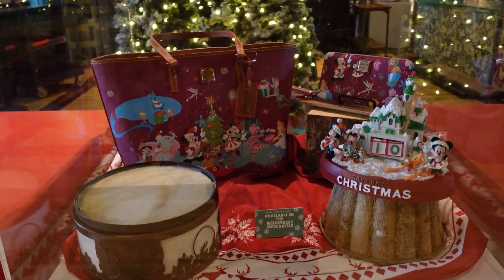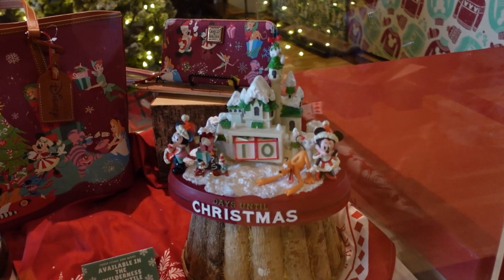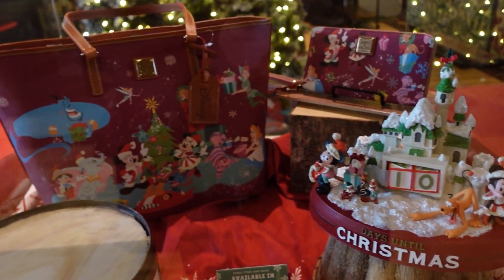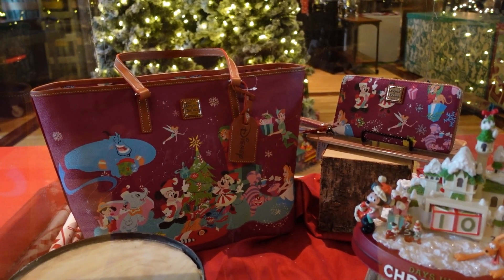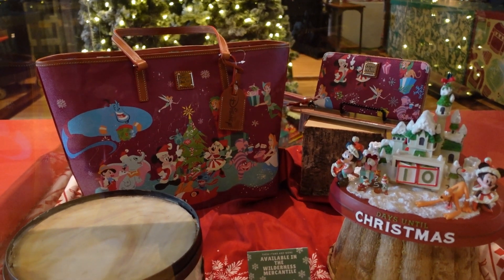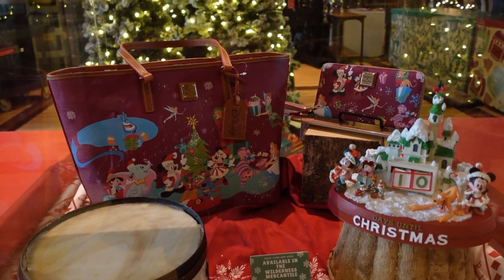I have spotted a merch display here in the lobby. They have this advent calendar that I've always wanted. But then they have Christmas Doonies — they have the bag and the matching wallet. I have a very large collection of Doonies, I don't really need more, but goodness, I want more.